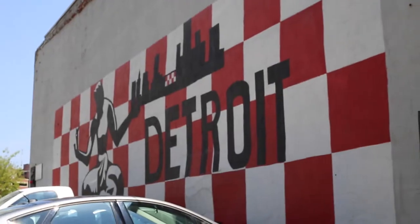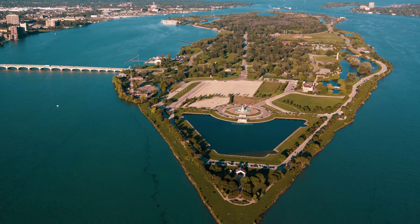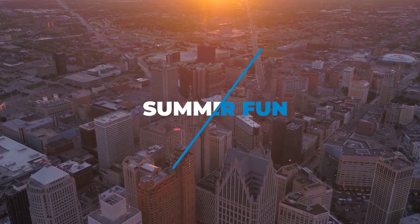Whether you want to explore some of Detroit's coolest neighborhoods, or launch a kayak and paddle through one of the country's biggest urban parks, there's always summer fun on tap when you're in the D.